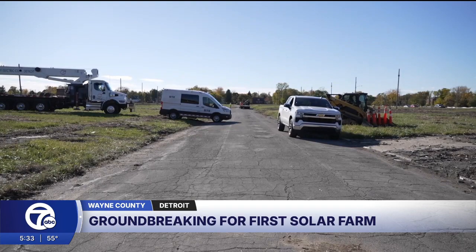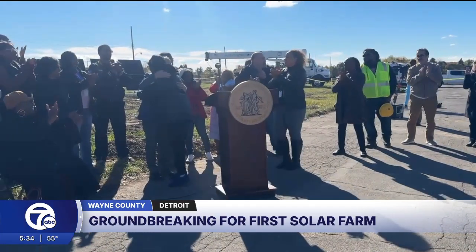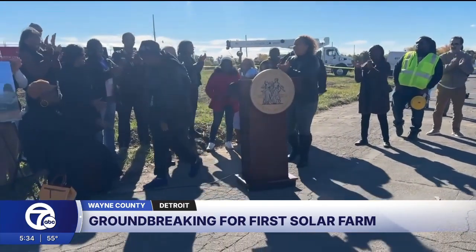This solar field is supposed to be completed by mid-2026, and DTE will hold additional informational sessions throughout construction. Carly Petras, 7 News Detroit. All right, that is good news. Carly, thank you.